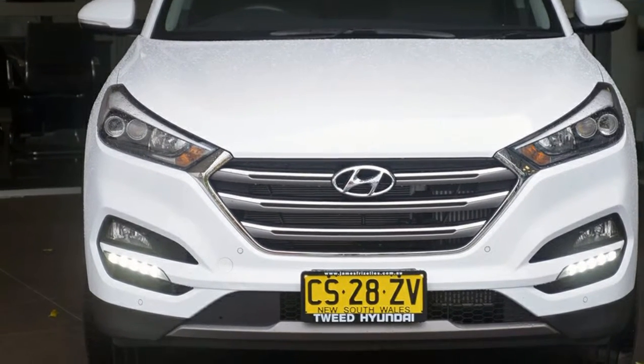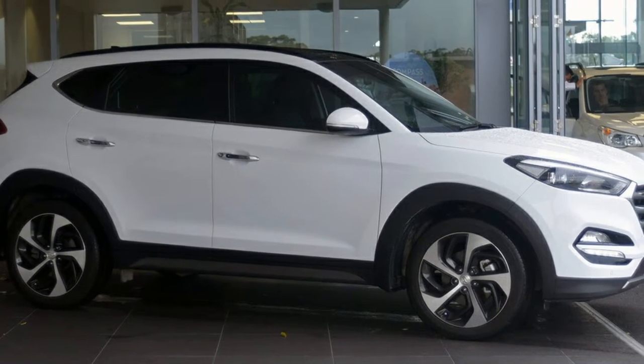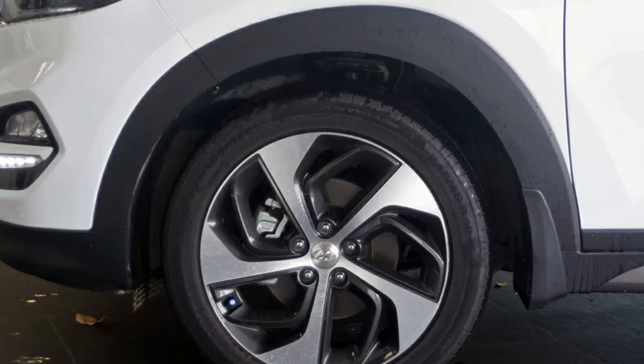Look no further than this 2015 Hyundai Tucson. This Tucson has an efficient 2.0-litre engine and a smooth shifting automatic transmission. The attractive white exterior is complemented by its stylish interior.